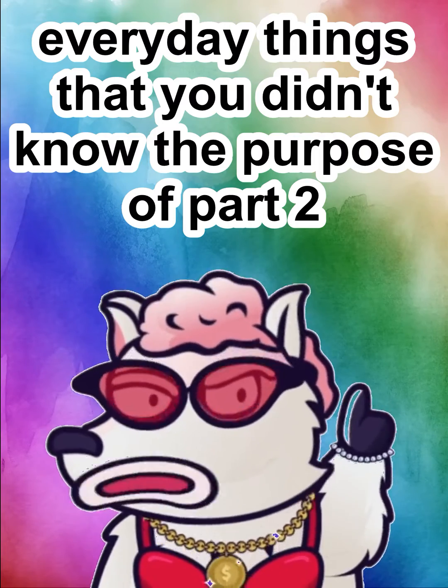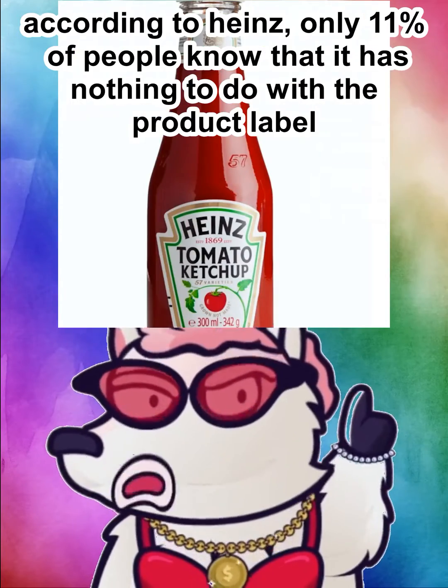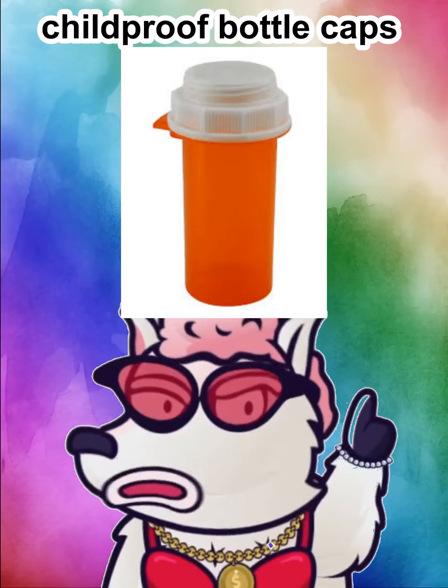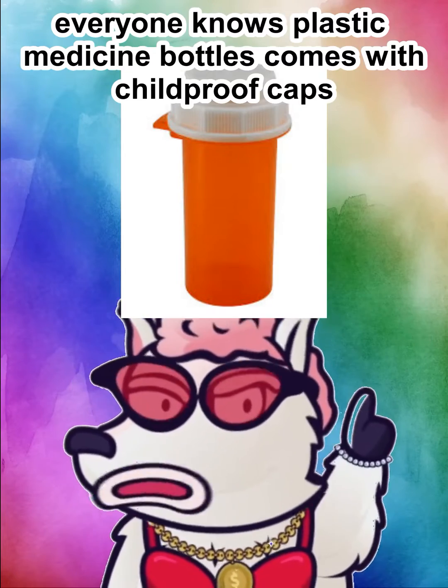Everyday things that you didn't know the purpose of, part 2. Number 57 on Heinz ketchup bottles — according to Heinz, only 11% of people know that it has nothing to do with the product label. It is actually a sweet spot to tap on to get the sauce onto your plate.